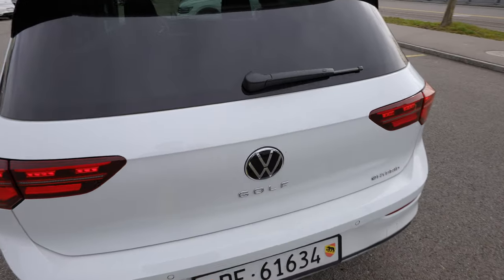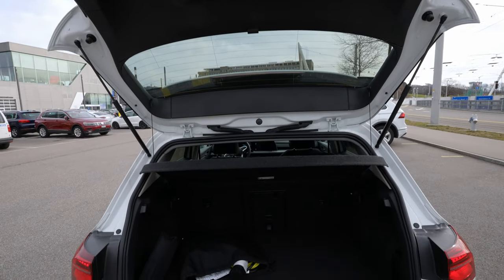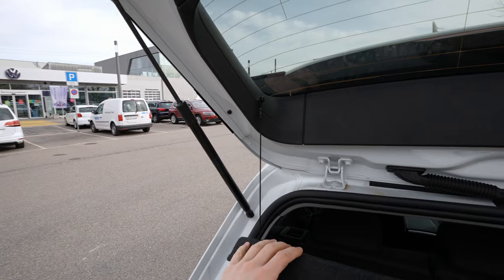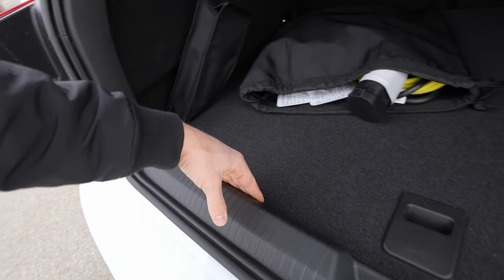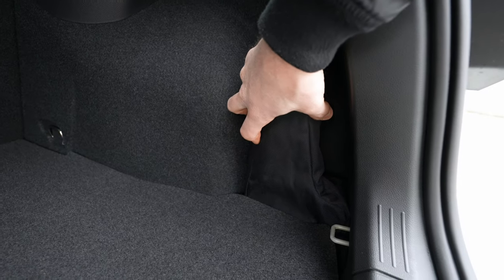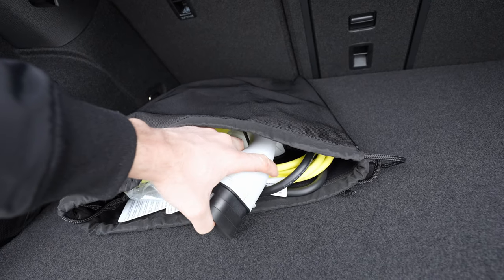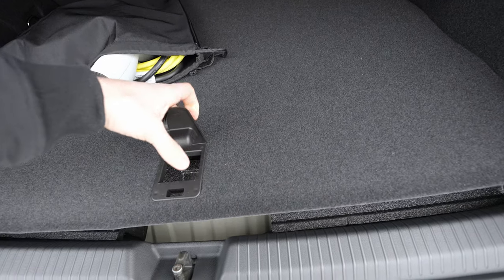Now let's look at the trunk. Opening it is simple — here is the trunk, pretty classic for the Golf. You have a triangle, a handle to close it manually, plastic protection at the entrance, and roughly three centimeters of depth at the lip. There are hooks in every corner, storage space on both sides, grocery hooks, a 12-volt port — not every car in this class has that — and an LED light in the trunk.